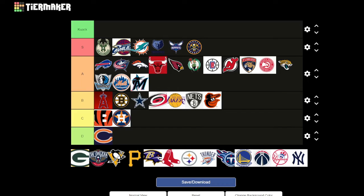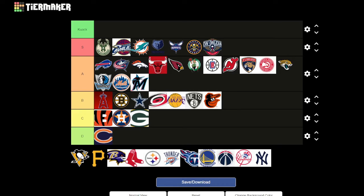New Orleans Pelicans — that's quite a nice logo. The contrast on the wings and the colors are really good. I like how 'New Orleans' is displayed big and proud, and all the colors are representative of New Orleans. I'd give it an S for sure.